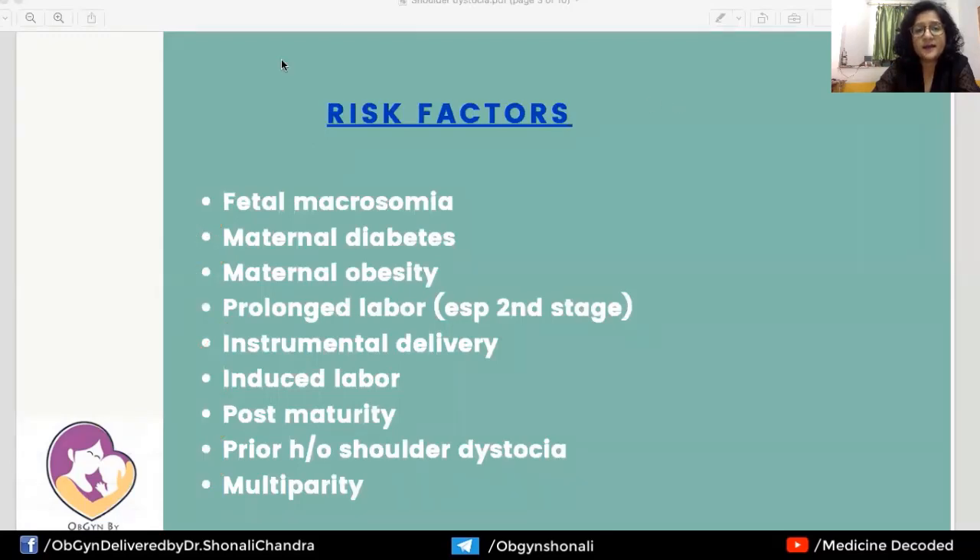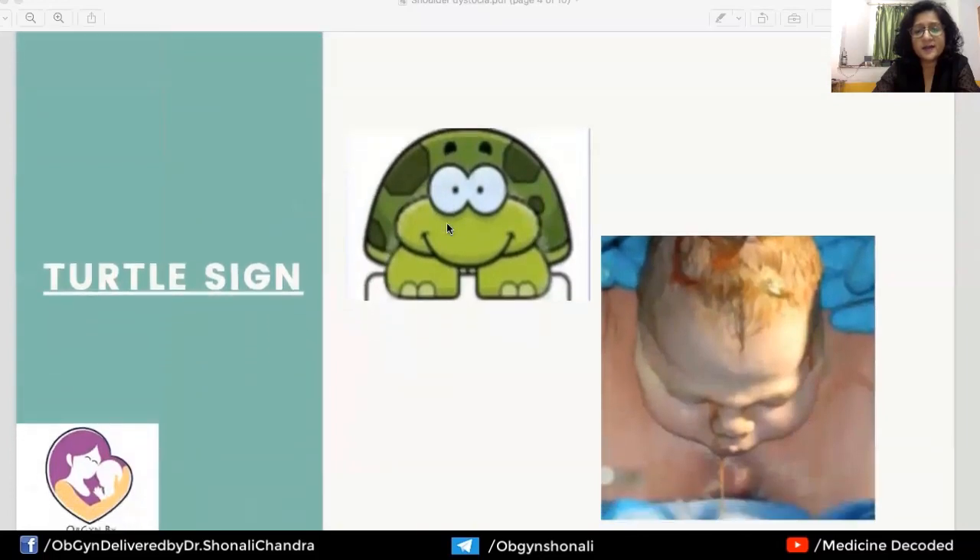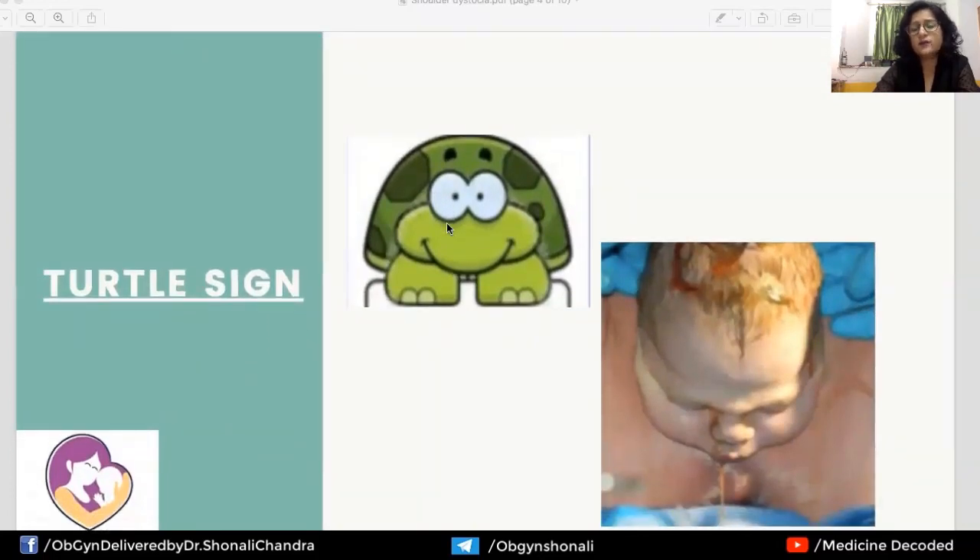How is the diagnosis of shoulder dystocia made? The diagnosis is clinical and self-evident: normal routine axial traction on the neck fails to deliver the shoulders. There is a sign called the turtle sign. Just like a turtle's head retracts into its shell, the fetus's head delivers but then retracts back onto the perineum tightly. Sometimes the head is so tightly pulled back that it even fails to undergo restitution — this is the turtle sign.